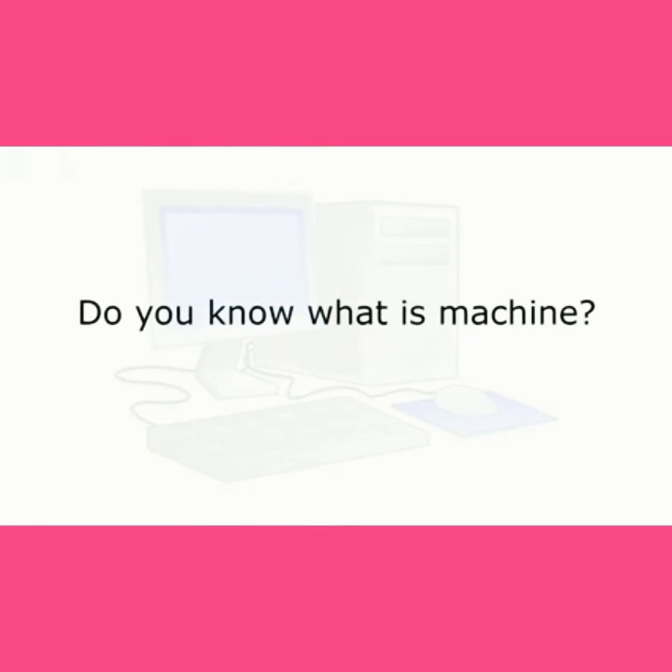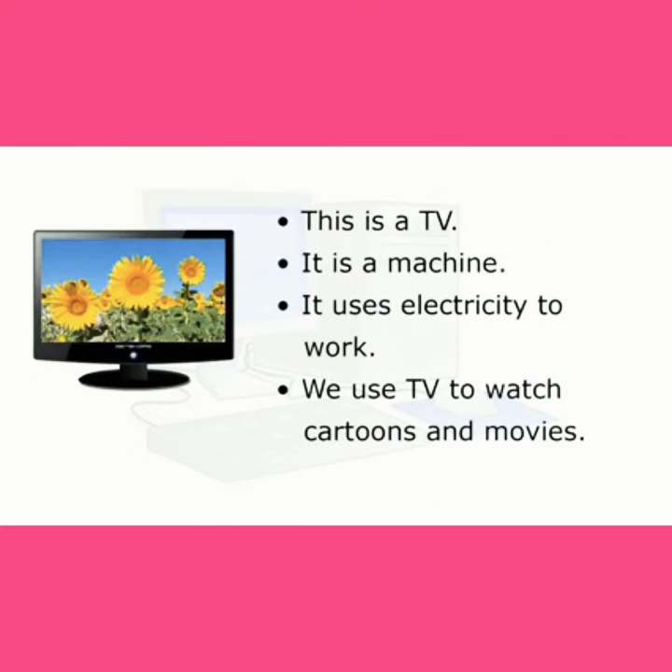Do you know what a machine is? This is a TV. It is a machine. It uses electricity to work. We use TV to watch cartoons and movies.